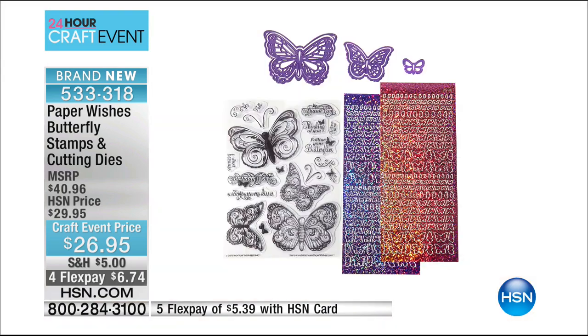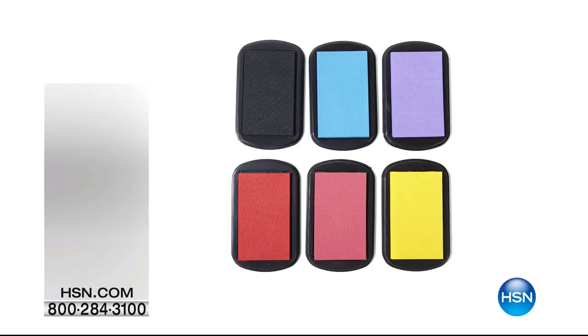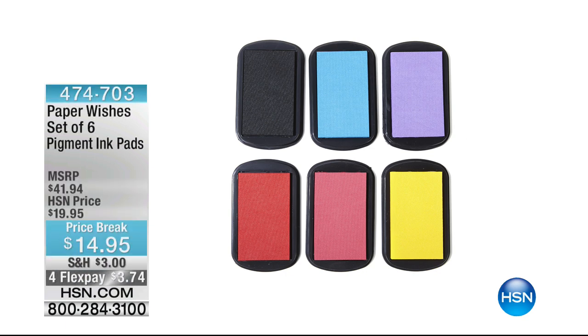Thank you, Gail. Gail will be with us throughout the day. Also from Paper Wishes, we have this set of six pigment ink pads — you get six colors at $14.95. If you're getting any stamps, make sure you stock up on ink today.